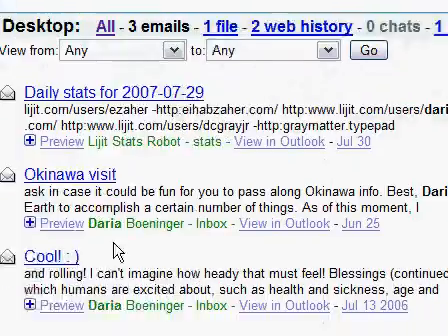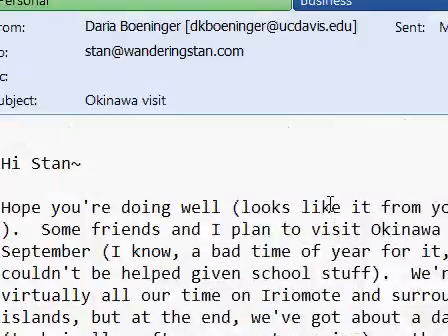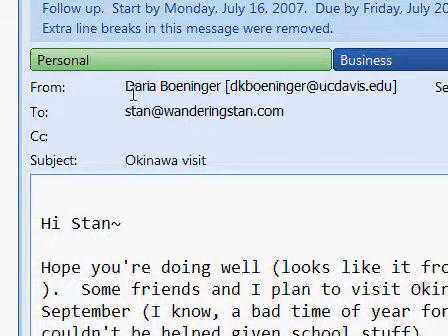Which is actually really funny, because if we go over to Google Desktop, I have an option to view these messages in Outlook. Here is the message from Daria in my Wandering Stan inbox.